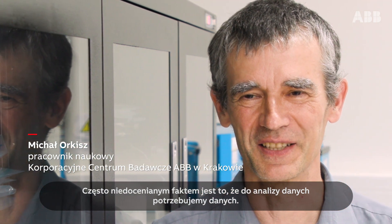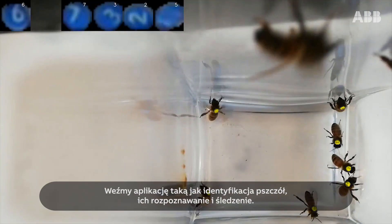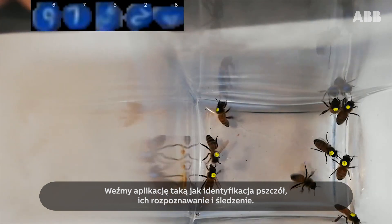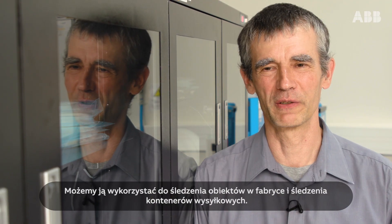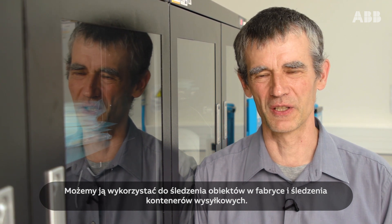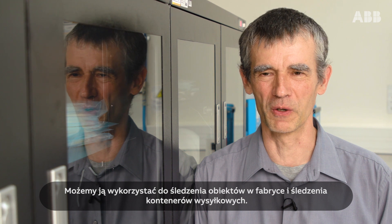An often underappreciated fact is that for data analysis you need data. Take an application like bee identification, bee detection and bee tracking — that could directly translate into tracking objects on the factory floor.